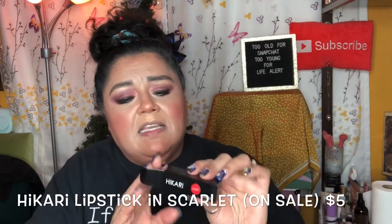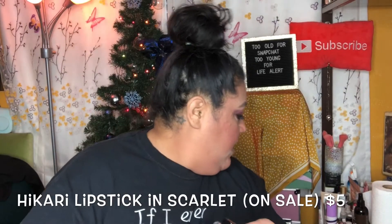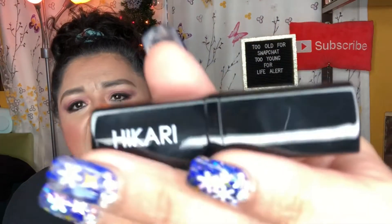The first item is from Hikari — it's the Hikari Scarlet Lipstick in the shade Scarlet. I do have several Hikari lipsticks. Oh my gosh, this is like serious red — that's very pretty! It's a matte red lipstick with very sleek black packaging, and it does say Scarlet on the bottom.